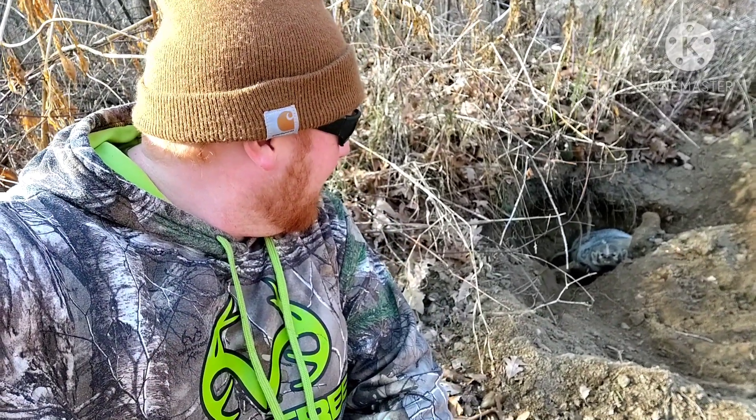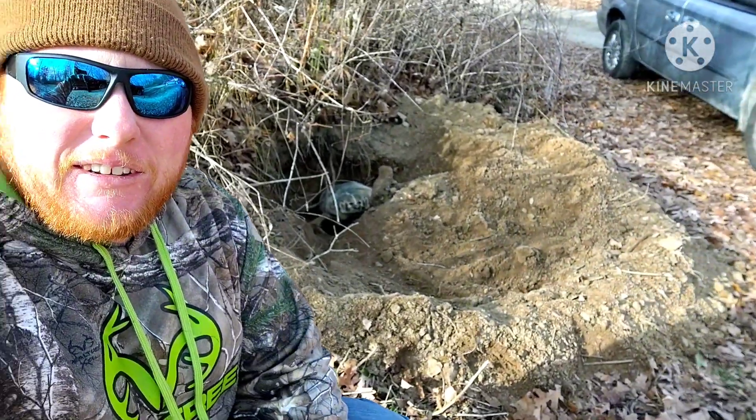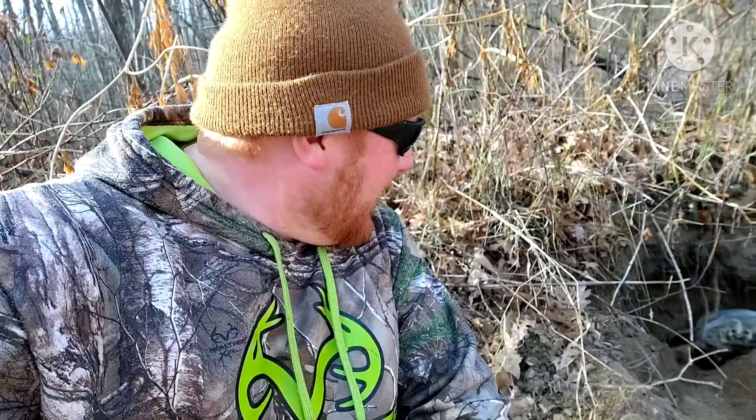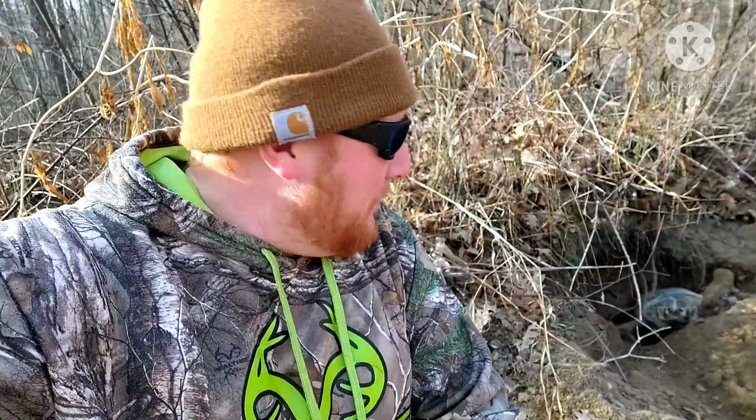Out here checking the trapline. Got me my first badger, and he is not happy. Look at the damage he did right here — that is insane. I've been trapping since 2006, and this is my first badger.